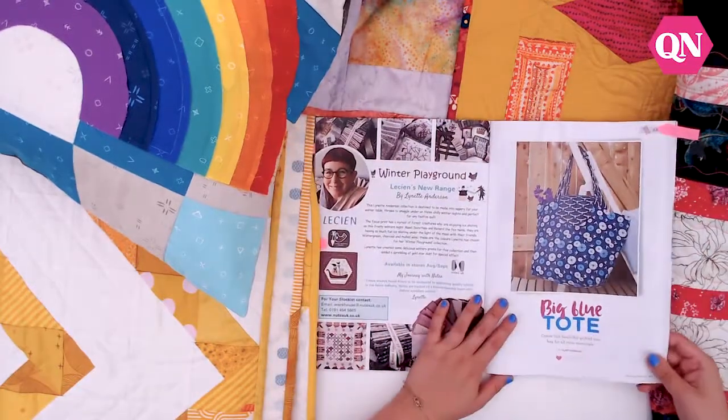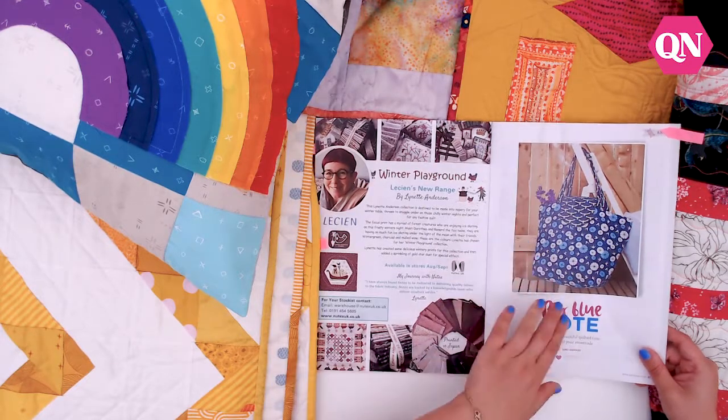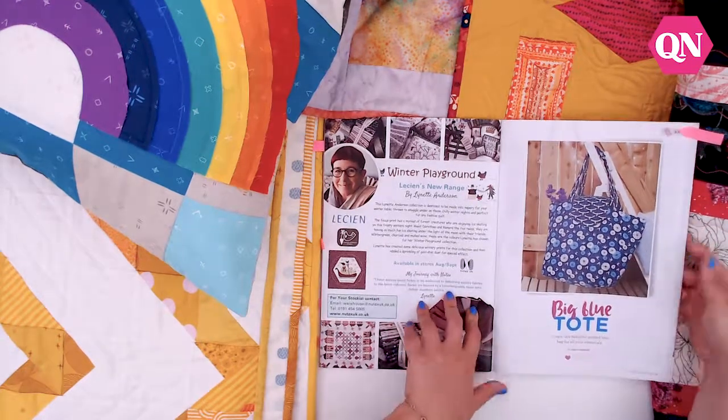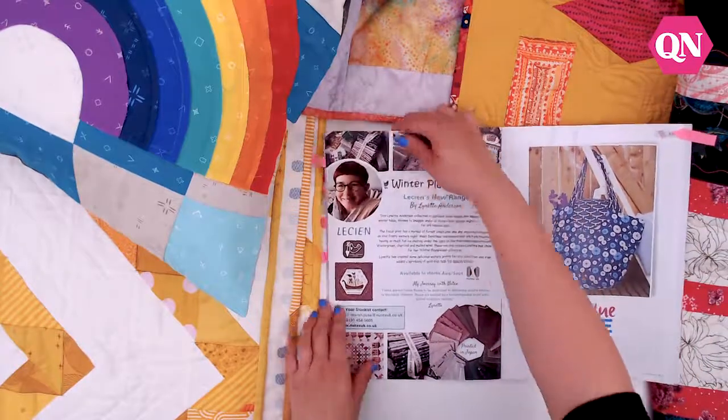And finally, I just wanted to point out this beautiful bag by Janet Goddard — a big blue tote using this Japanese indigo fabric from Higgs & Higgs. Another great one for shopping; if you're looking for a new shopping bag then do check that one out.